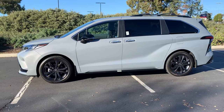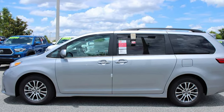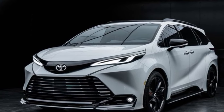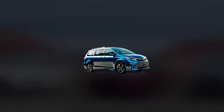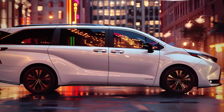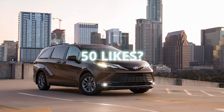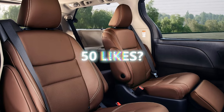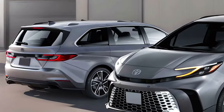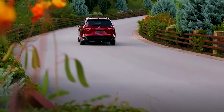Have you ever wondered why minivans don't get the same hype as SUVs or sports cars? Could it be the design, the perception, or just a matter of trend? It's time to shift that focus and zoom in on a game-changer in the minivan world, the 2025 Toyota Sienna. This isn't just any minivan — it's a fusion of efficiency, comfort, and cutting-edge technology. Imagine cruising in a vehicle that offers a business class experience in the second row and crushes fuel economy estimates with its hybrid power. Keep watching as we dive deep into what makes the 2025 Toyota Sienna a standout in its class.